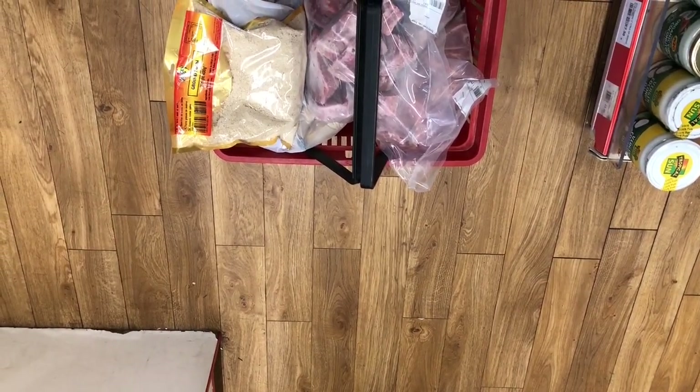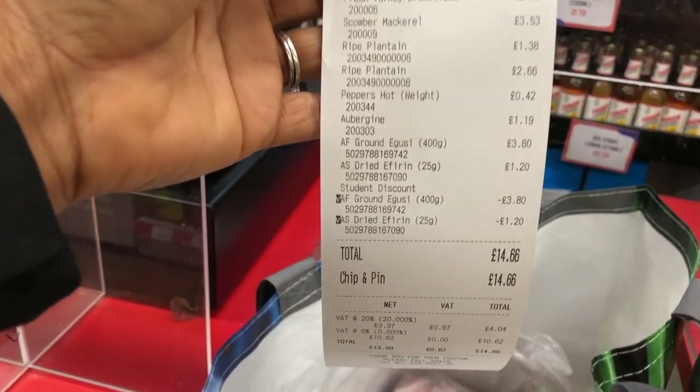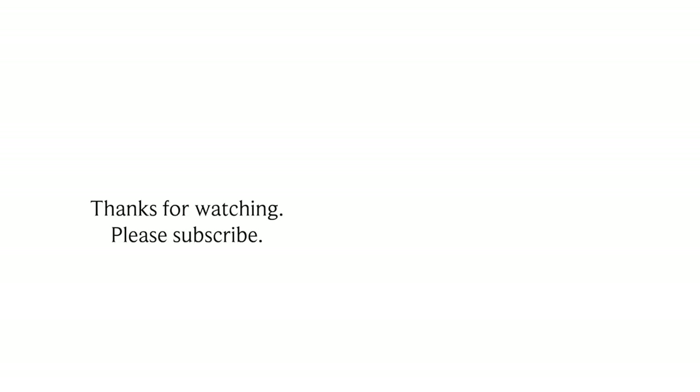This is me looking at what I spent. All of this shopping — a full basket — for fourteen pounds sixty-six! I really enjoy doing this shopping. Do you guys want more grocery videos? Let me know! If you enjoyed watching, please give this video a thumbs up, like, share, and subscribe. Thank you for watching, bye!